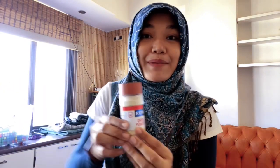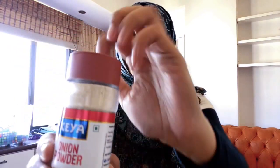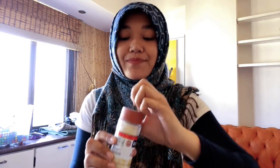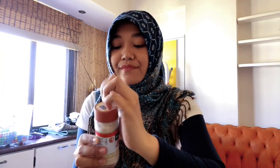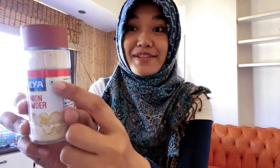Next, the herbs we have is onion powder. We have different brands actually - these brands belong to my mom. Dehydrated onion powder, no preservatives, no MSG, so it's completely pure and of course vegetarian.